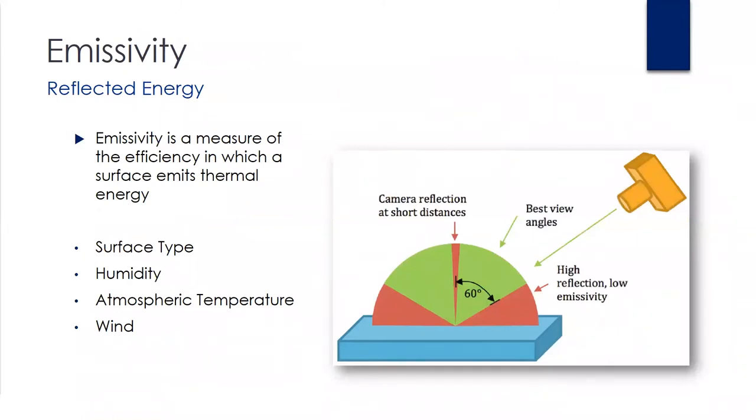Emissivity and reflected energy — one of the more important things to consider with thermal cameras. The graphic on this slide shows the best viewing angles being within 60 degrees of center, where reflection and emissivity would be ideal for observation. We definitely recommend that if you're looking to do inspection work, you seek official certification for thermography — that's where you'll learn all the specifics related to setting proper emissivity. Emissivity is a measure of the efficiency with which surfaces emit thermal energy. Various surface types will radiate thermal energy at different ratios, and in order to get accurate temperature readings, you'll want to record weather conditions at the time of measurement — noting surface type, humidity, ambient temperature, and even wind. Different surface types like glass are noted to have an emissivity of 0.092.